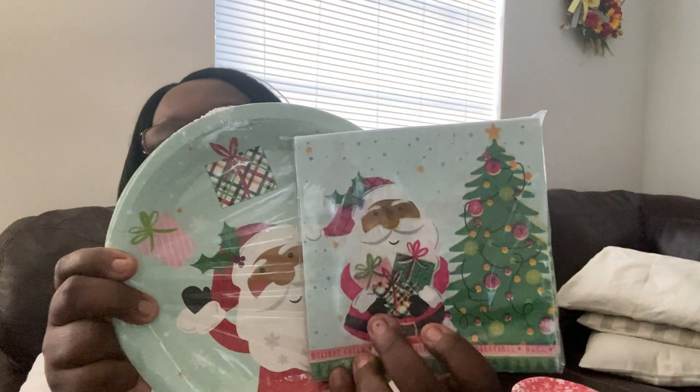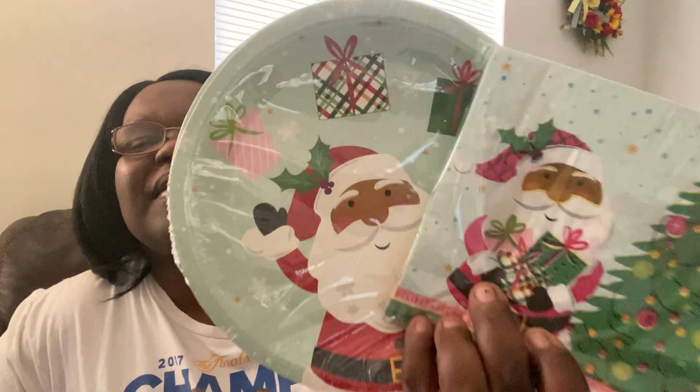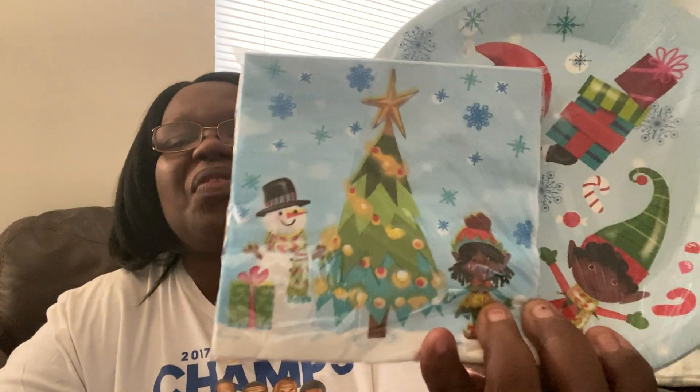I also found this set as well — isn't it cute? This one has Santa Claus and a tree on it. Look how adorable those are — I absolutely love them. I wanted to get them before they all sold out. And then we got this one as well, along with those napkins.